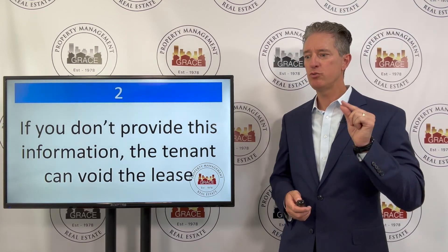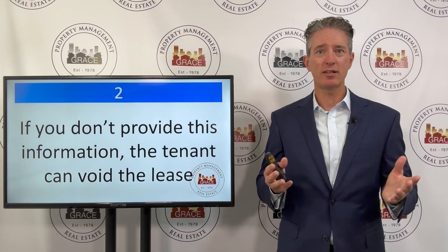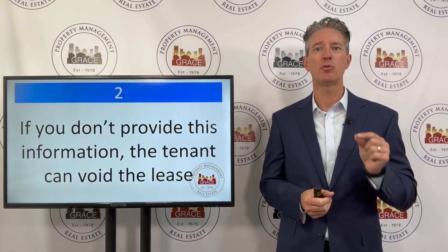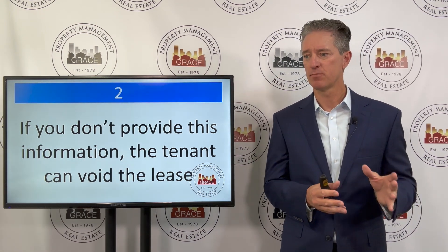For landlords, if you do not provide this information to the tenant, the tenant can void the lease at any point in time they want. So it's very important that you as a landlord or property manager give this information to your tenant on the front end.